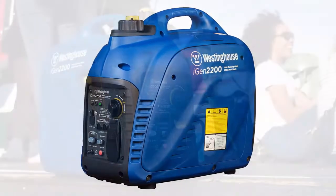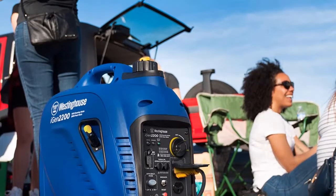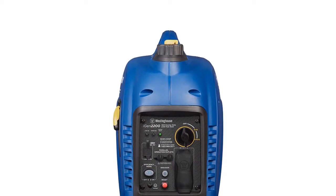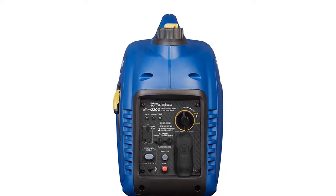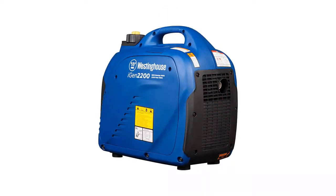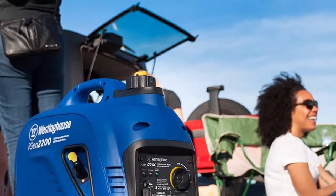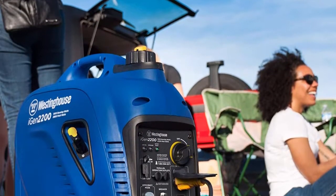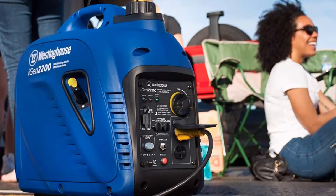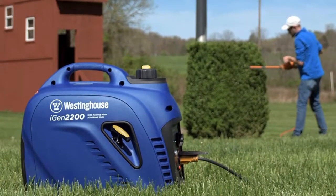You can run the iGen 2200 for nearly 12 hours on a single 1.2-gallon gas tank, though this depends on the load — it will consume more gas running close to full capacity. Inverter generators are generally ideal for powering sensitive portable electronics, and the iGen 2200 acknowledges that by providing two 5-volt USB ports to charge cameras, smartphones, or anything else you need. A 20A circuit breaker ensures the generator won't be damaged if you accidentally exceed the maximum load.